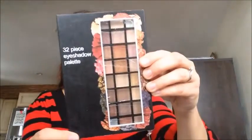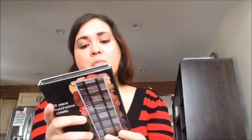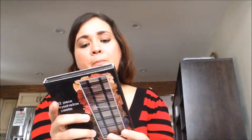Okay, so the first one is this palette — it's a 32-piece eyeshadow palette. It looks like it's got some pretty nice colors in there. I've got a thing for palettes, I like trying out new colors, and I'm kind of scared to mix them. It comes in this case here and it's wrapped with plastic — I'm just going to remove the plastic.